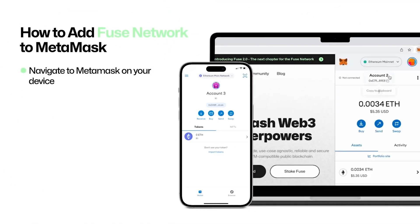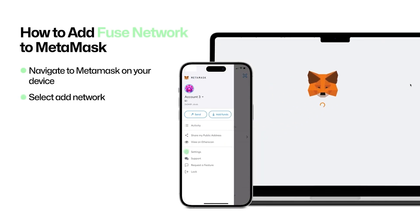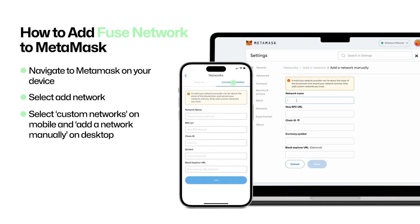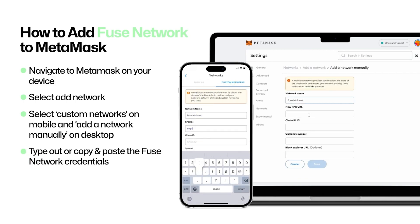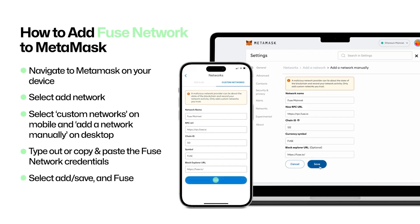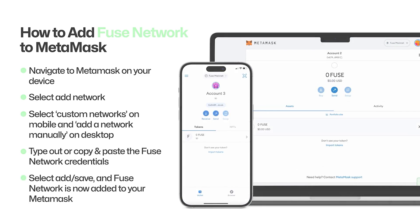Since its creation in 2019, the Fuse network has set out to transform blockchain payments. Their mission is to offer robust payment solutions that empower millions of businesses and consumers with the power of Ethereum. The Fuse team has been at the forefront of developing account abstractions and innovative pricing models designed to streamline blockchain integration for businesses of all sizes, laying the groundwork for scalability and establishing the platform for the Fuse airdrop program.